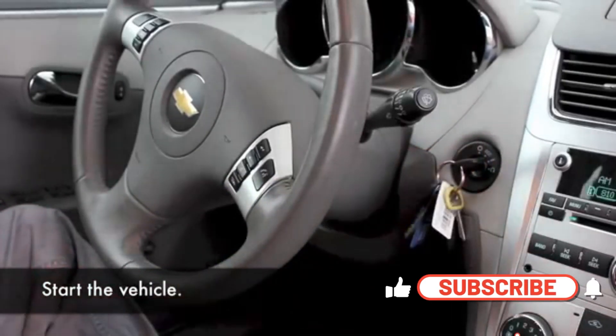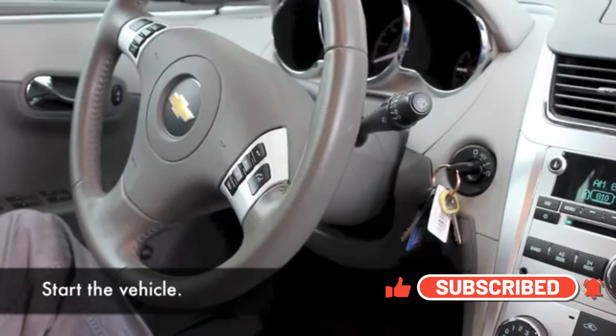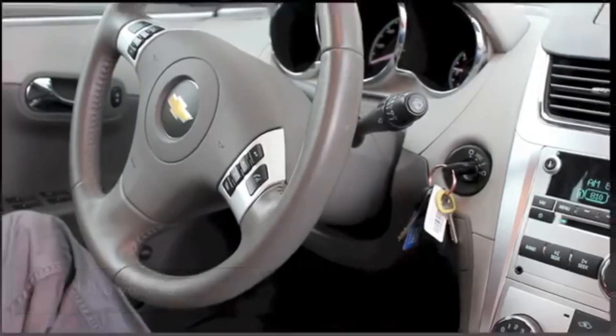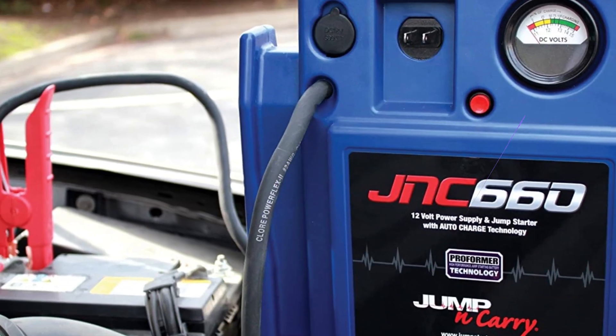Compared with a traditional car jumper or jumper cables kit, it's really powerful yet more compact. Perfectly compatible with RVs, pickup trucks, motorcycles, SUVs, tractors, boats, and more.